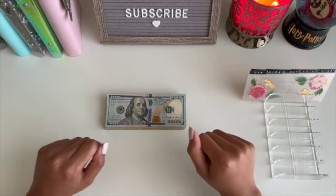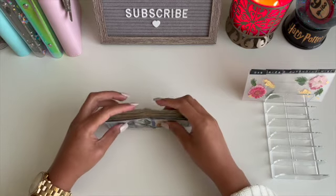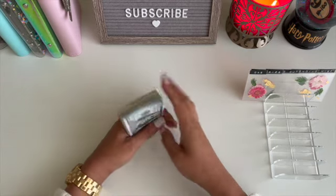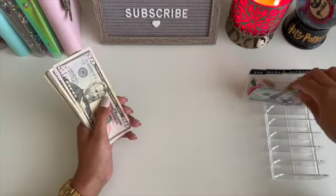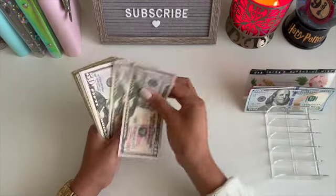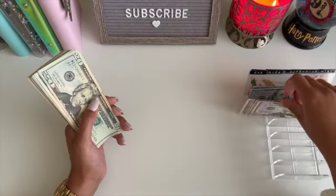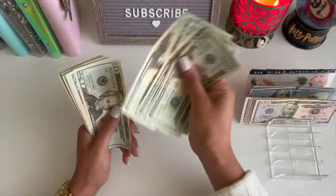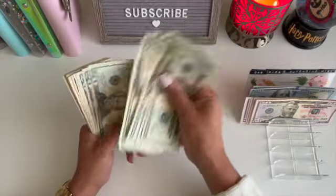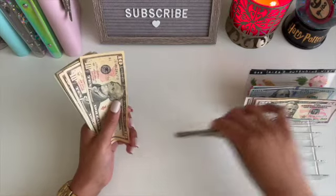Alright you guys, I am back. We should have $993 here to stuff today, so let's go ahead and count it and get it set up. Counting through the bills — we have $940 so far.